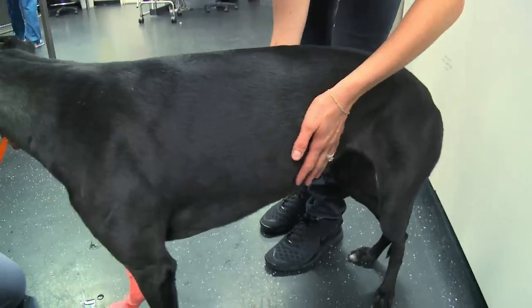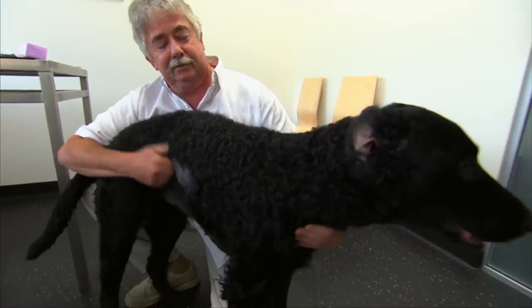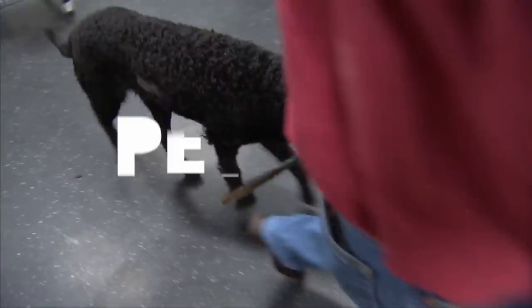To avoid your pets succumbing to GDV, feed them in moderation, take them in for regular checkups, and make sure you wait an hour after meal time before exercising.